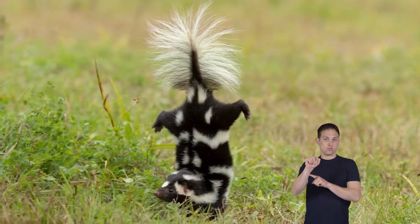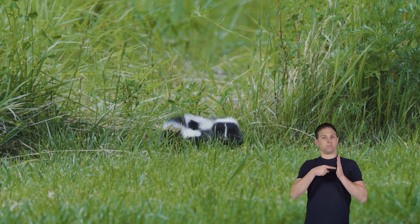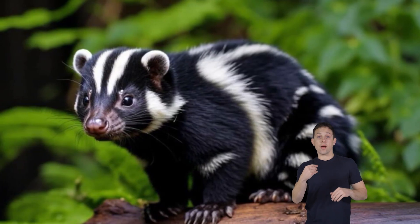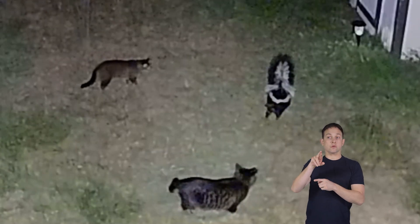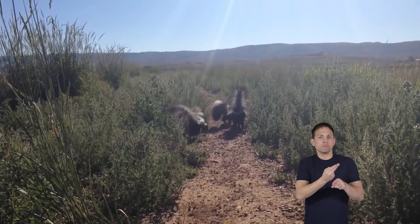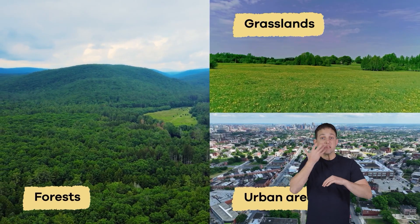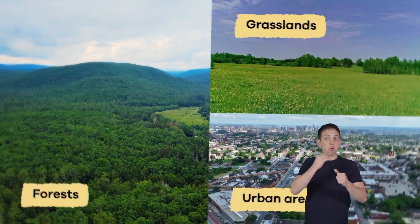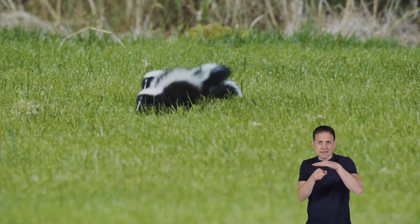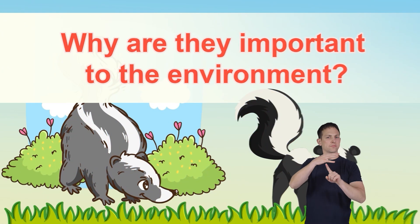The unique black and white coloration of a skunk serves as a warning to potential predators. This pattern is known as aposematic coloration — a visual warning that skunks are equipped with a stinky defense mechanism. The bright white markings make skunks easily identifiable from a distance. Skunks are also known for their intelligence and resourcefulness, thriving in various habitats including forests, grasslands, and even urban areas.